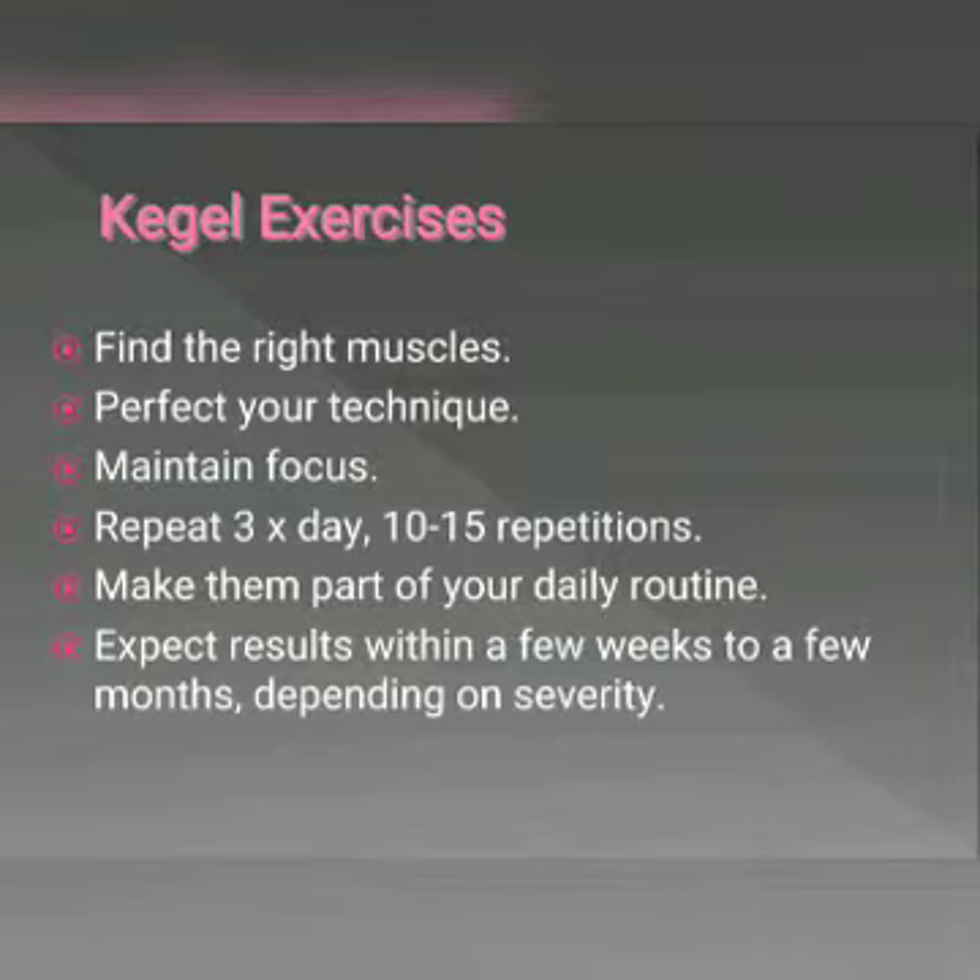To get started, find the right muscles. To identify your pelvic floor muscles, stop urination midstream. You will find that if you have a lot of pelvic muscle weakness, this will be difficult, but this will give you an idea of how to tighten the proper muscles. Once you've identified your pelvic floor muscles, you can do these exercises in any position. Stopping urination midstream is a helpful way to identify the proper muscles, but it is not recommended to perform repeatedly, so only do this to feel the proper muscles initially.